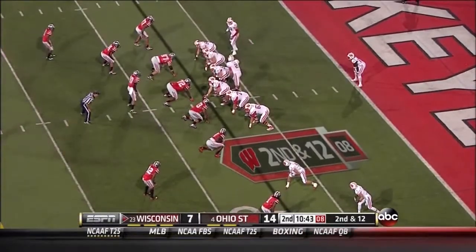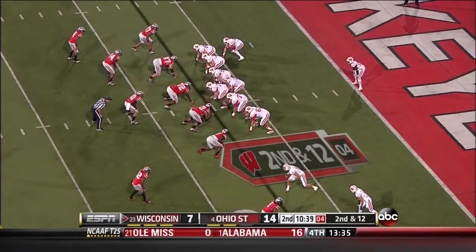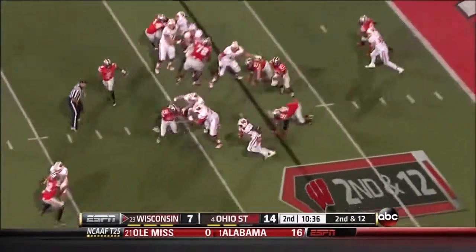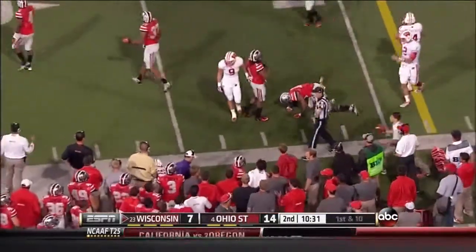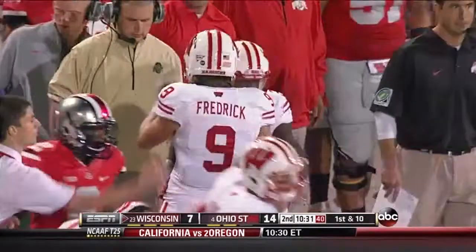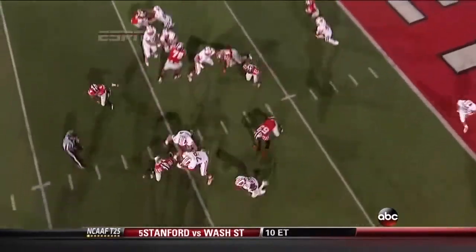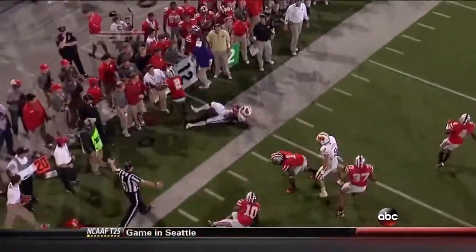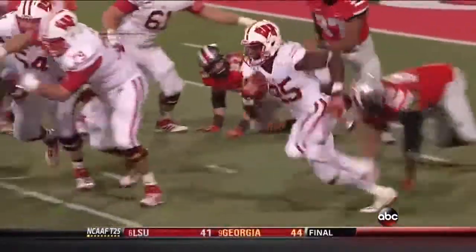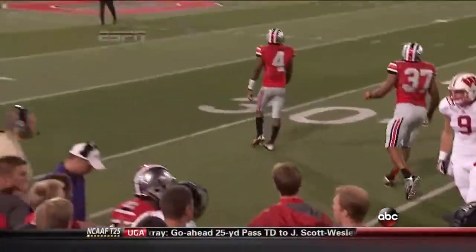Second and 12. Gordon gets a crease — first down to the 23 yard line and out of bounds. Melvin Gordon. Ohio State had penetration, they just got lost. He had two guys that had a chance. That's a design cutback and Gordon has great vision. Andy Ludwig noticing Ohio State putting some pressure, blitzing some folks, and they got in there quickly but they did not adjust.